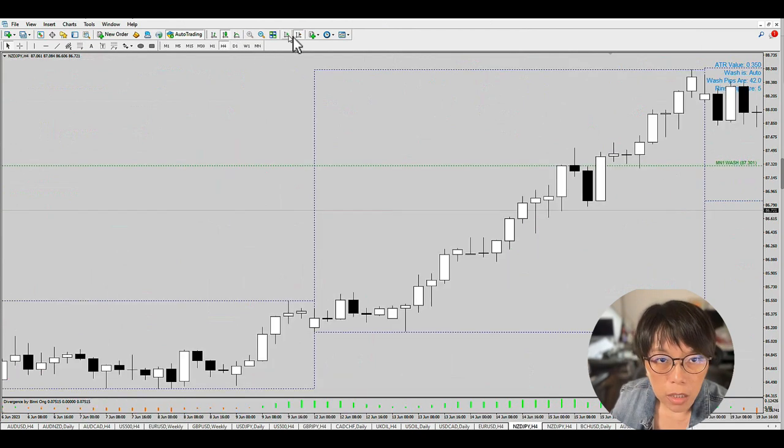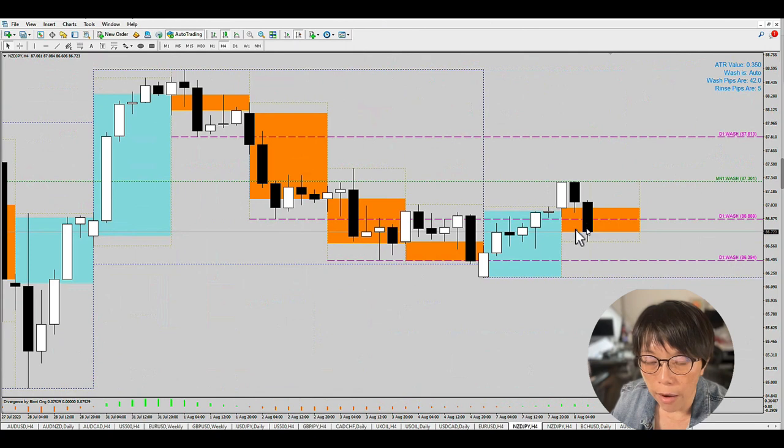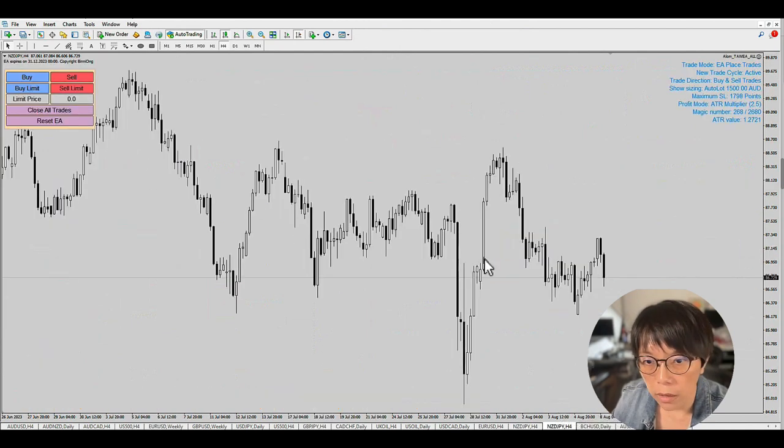I'll be initiating a short when I see a bearish close. I like to do my trades using an EA — an Expert Advisor — so everything is automatically inserted. I've keyed in a short on Kiwi Yen with my EA, all properly put in. I'm just gonna risk a little on this trade because it's just starting, and we'll see what happens later.